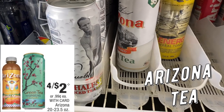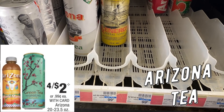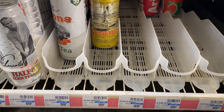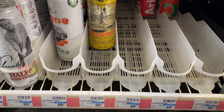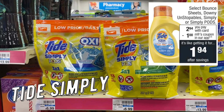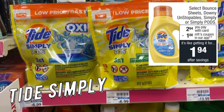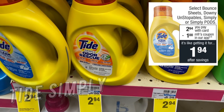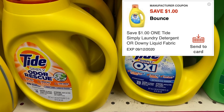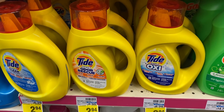Arizona teas are a great deal this week — four for $2. If you have the $2 off eight coffee CRT you'd need to grab 16 — let me know if your store allows that — but after the CRT they're $6 for all or just 38 cents each. We also have Tide Simply, Select Bounce, Select Downy Unstoppables, and Simply Pods for $2.94. Go into your CVS app for a $1 digital coupon and grab one of these products for just $1.94.